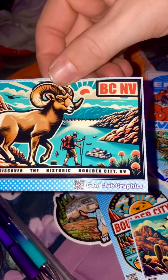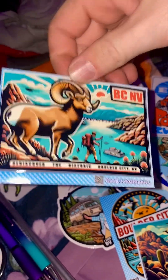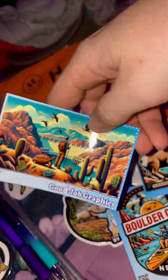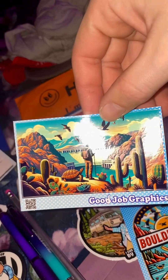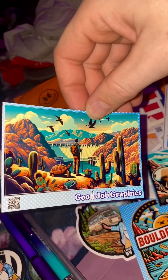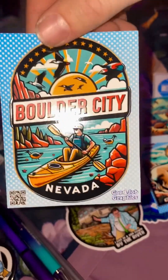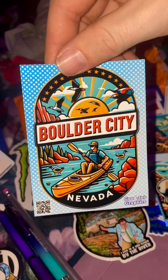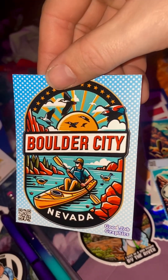The Good Job Graphics team really loves Boulder City — they're stationed out of Boulder City, which is so cool. I love supporting local Boulder City stuff. Hey, look there's me — except I wouldn't have my knees up that high, but I love how many birds are in this photo.